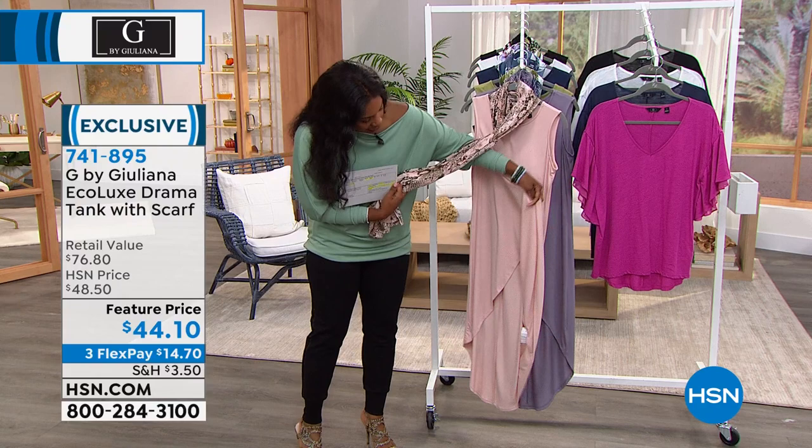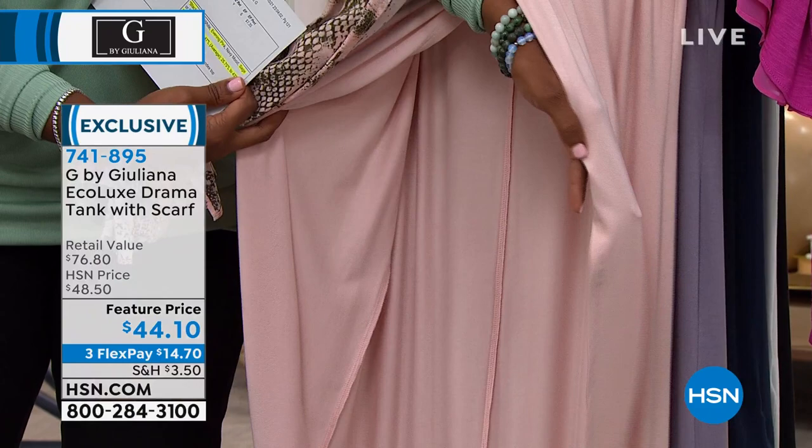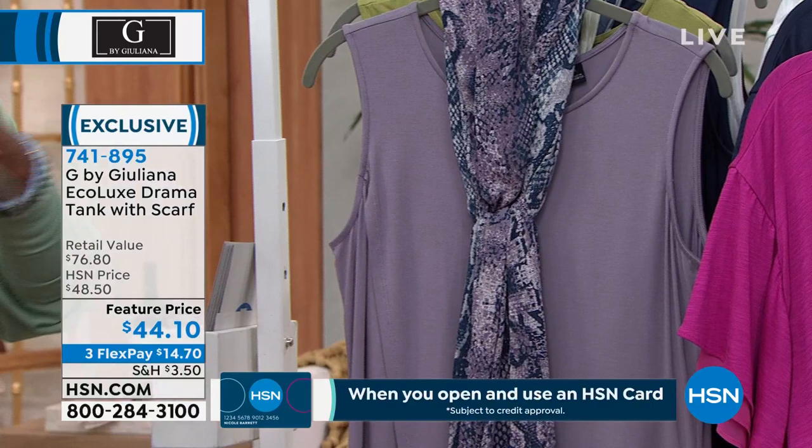It's covered to about the waist, and then you've got this piece that kind of opens up. When you're wearing it with your jeans, leggings, or something, it just gives you a beautiful drape as you're walking. It's easier to see it on, but let me show you all the colors. We've got it in evening pink, and it comes with this beautiful scarf — 72 inches long, so you can do so much with it.